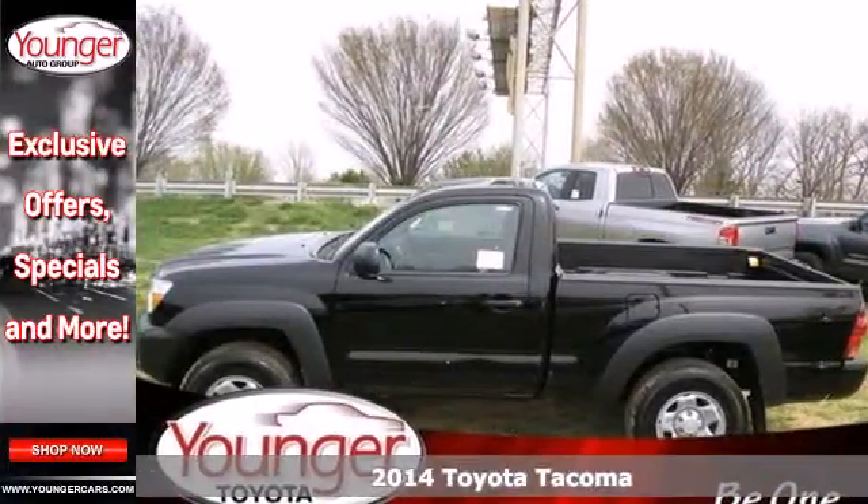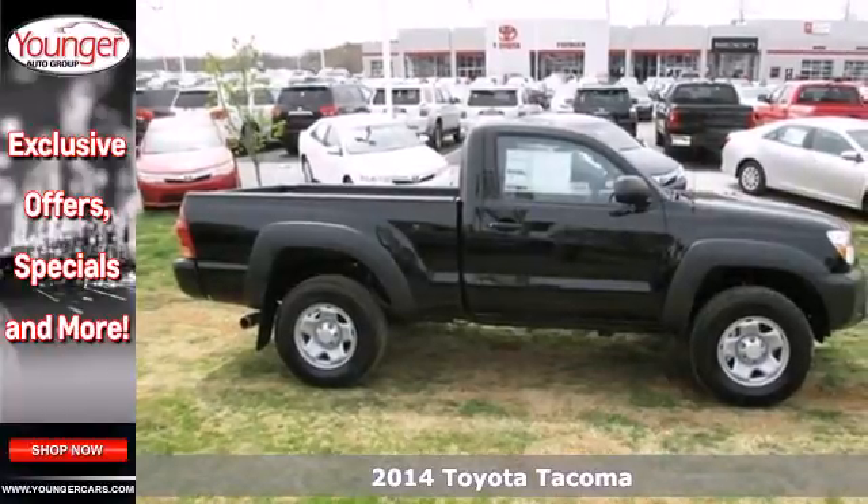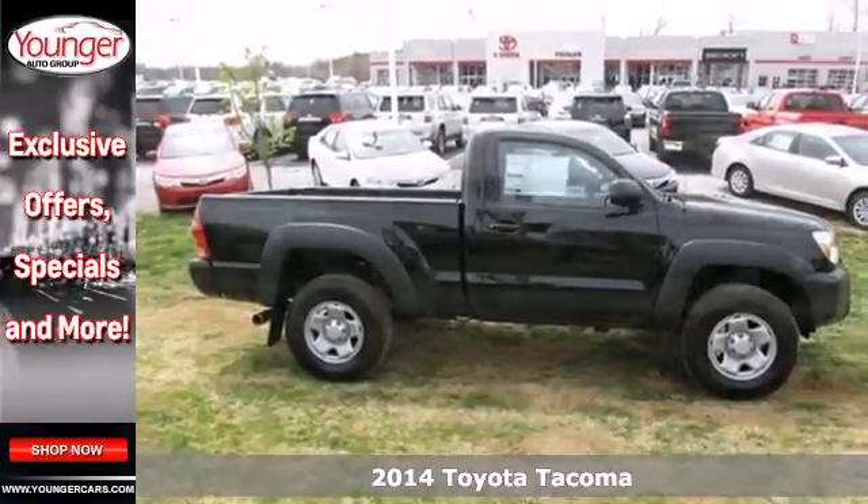It's a 2014 Toyota Tacoma. This sensible work truck is perfect for the daily drive. It's comfy, reliable and capable.